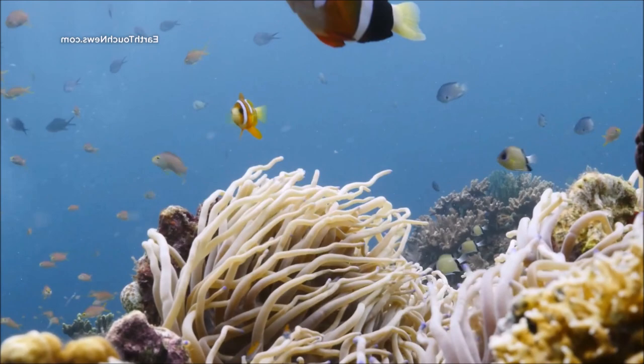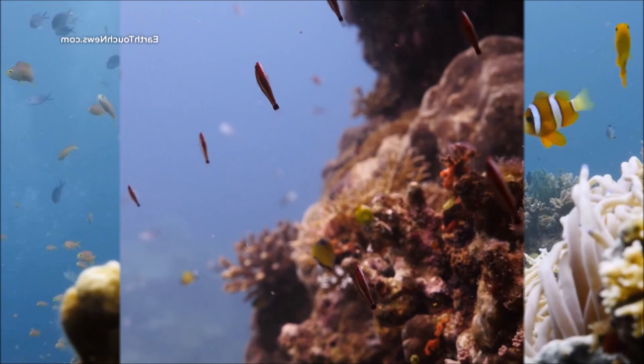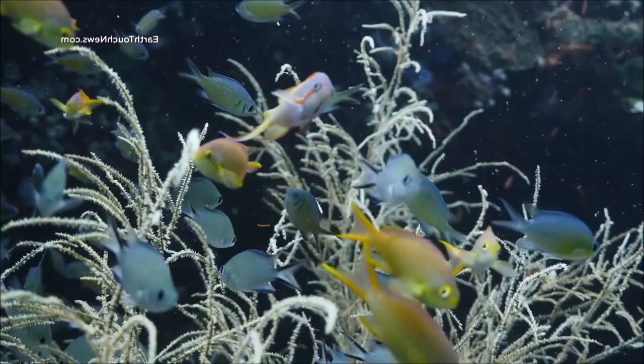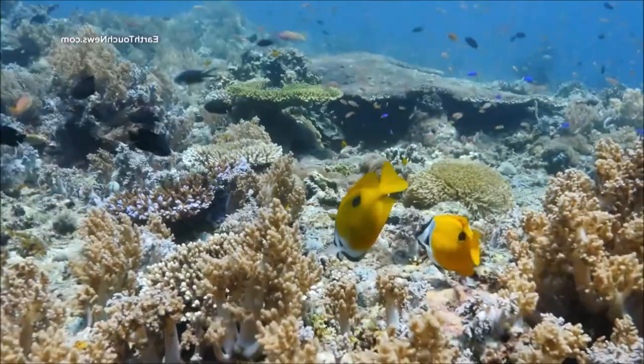They inhabit a wide range of aquatic environments, including freshwater, marine, and even brackish habitats. They first appeared in the fossil record during the Silurian period, around 430 million years ago, making them one of the oldest and most successful groups of vertebrates on Earth.